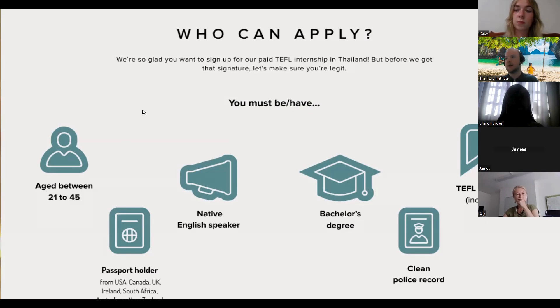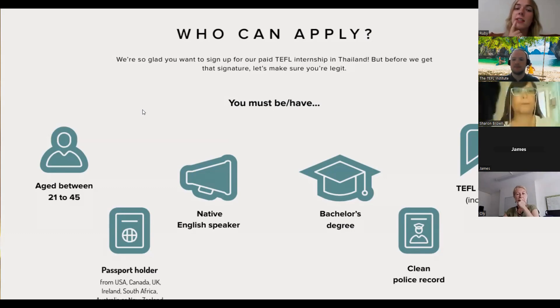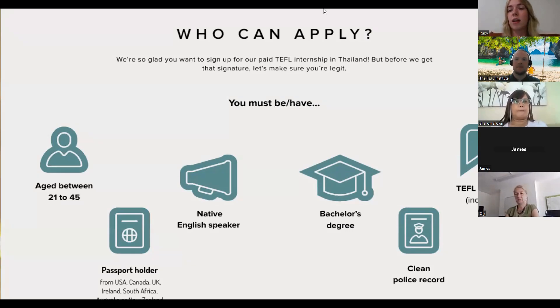I chose the 120-hour accredited TEFL course — I think it's the most standard one for teaching English as a foreign language. I completed it in about three or four weeks. It has literally everything you need to know — even sample lesson plan guides and loads of resources. It made me feel a lot more confident about teaching English in a foreign country.